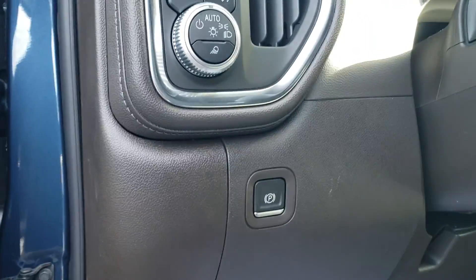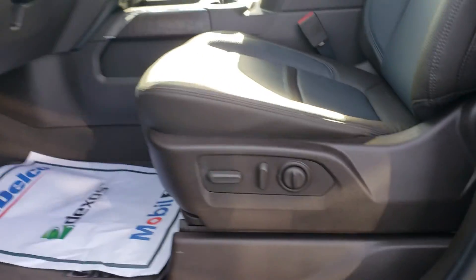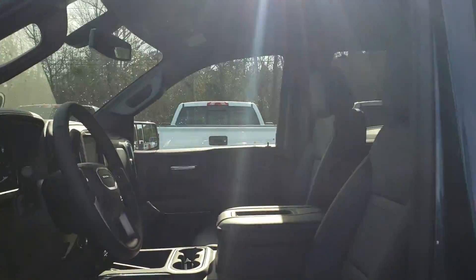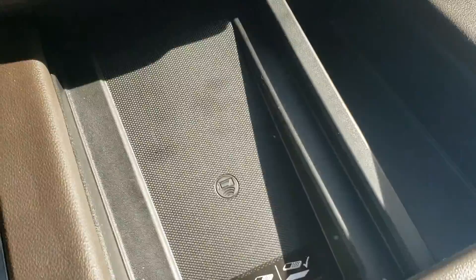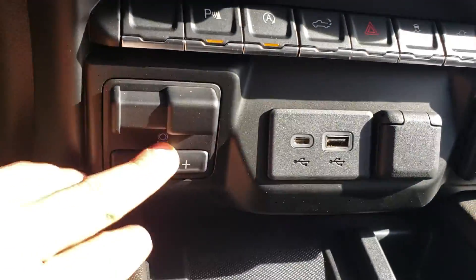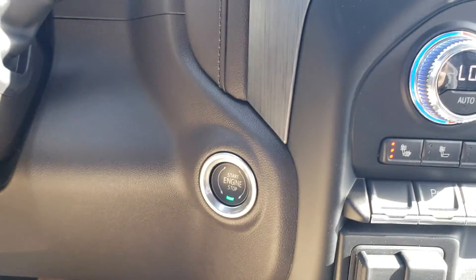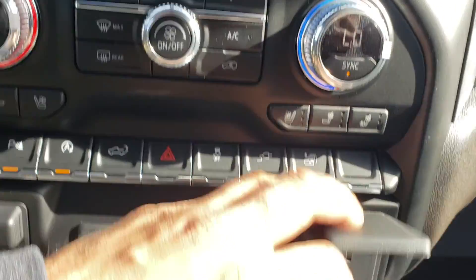Power windows, locks, your memory seat options, and the premium sound system. It's got an electronic handbrake, your lights right there, and power seats. There's the new charge mat — it'll accommodate a lot bigger phones. You've got your integrated trailer control, it is push to start, heated and cooled seats, some of your safety features, and a 120-volt outlet.